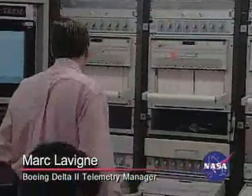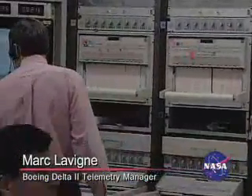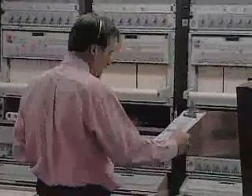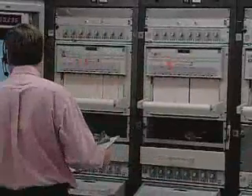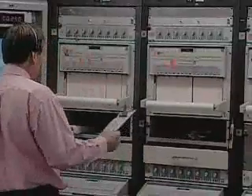Main engine and verniers continue to stay at the levels they should be, burning well. Coming up on T plus 230 seconds. First stage continues to look good, data levels are where they should be.